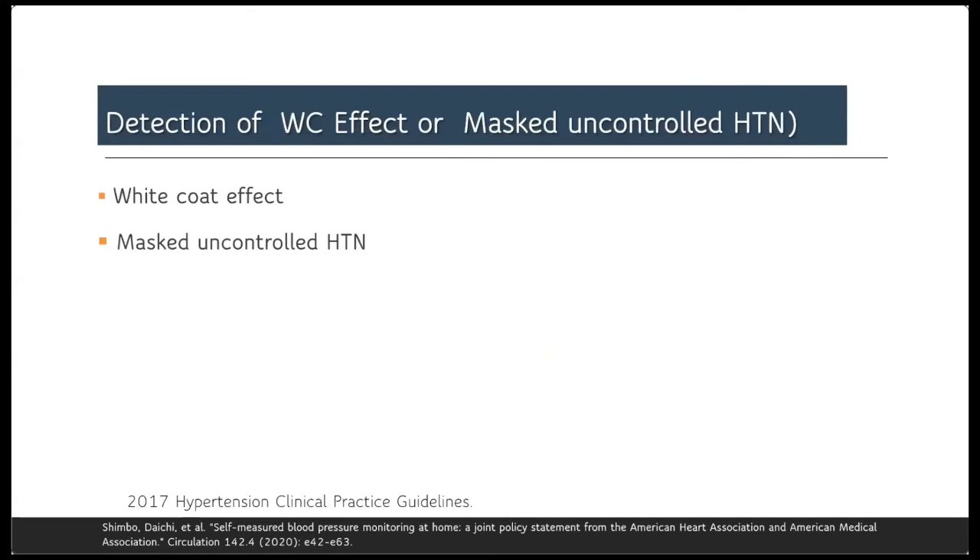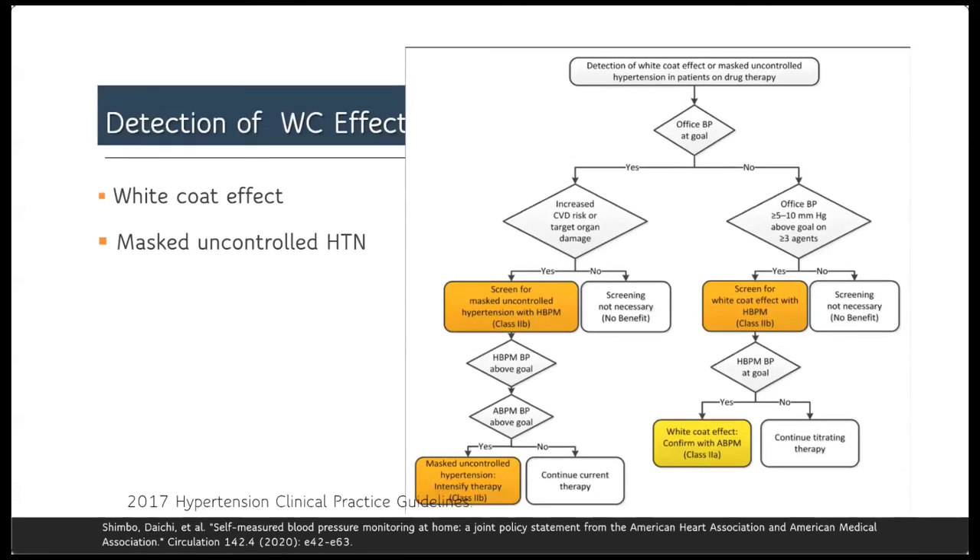This is the algorithm for detection of white coat effect or masked uncontrolled hypertension recommended by the American Heart Association guidelines. When you get an uncontrolled office blood pressure reading above target, you need to screen for the white coat effect before labeling the patient as truly resistant hypertension.